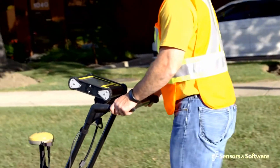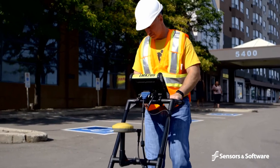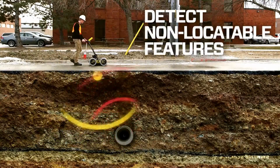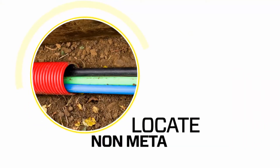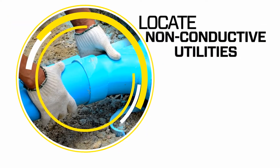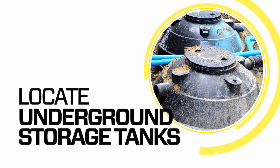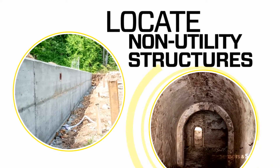Ground penetrating radar is essential for locating non-conductive utilities and complements the use of conventional induction locating devices. GPR uses radio waves to detect traditionally non-locatable subsurface features such as non-metallic pipes including PVC and asbestos cement, concrete storm and sewer systems, utilities where installed tracer wiring has failed, underground storage tanks, tile and septic system components, non-utility structures such as vaults, foundation walls and concrete pads.